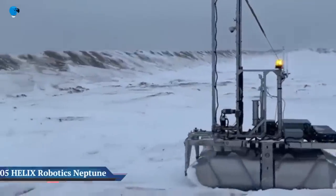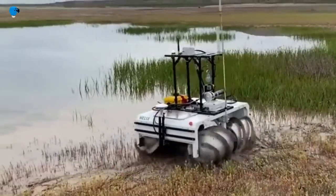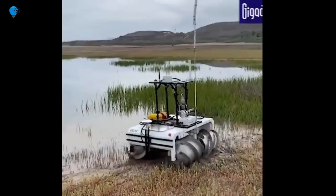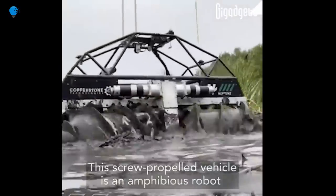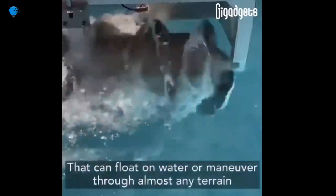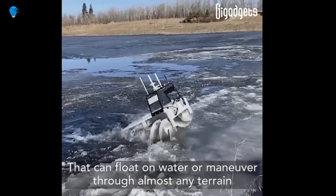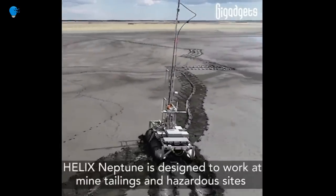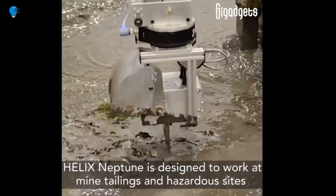Number 5: Helix Robotics' Neptune — remote-operated water characterization. The Helix Neptune is a 400-kilogram amphibious robot that excels at water characterization. It normally carries a sonar head on a retractable mount for bathymetric surveys, as well as the ability to deploy in-situ characterization tools on a flexible line to a depth of 200 meters.